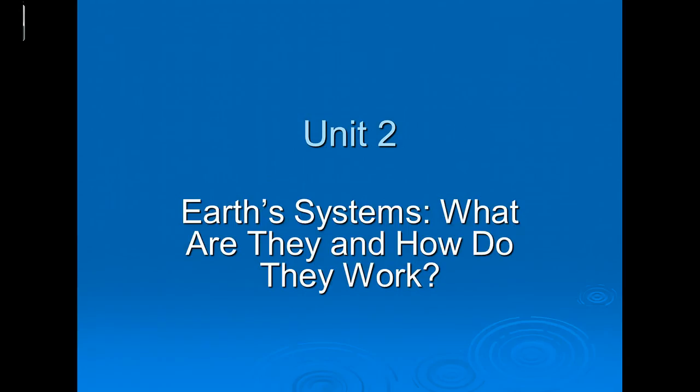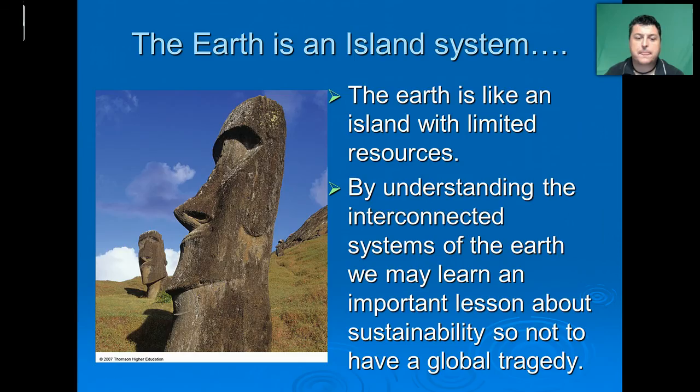Welcome to Dove Biology, Ape's Lessons to Go. This is Unit 2, Earth Systems — what are they and how do they work? The Earth is kind of like an island system with limited resources. By understanding the interconnected systems of the Earth, we may learn important lessons about sustainability, so as not to have a global tragedy not unlike what befell the people of Easter Island.